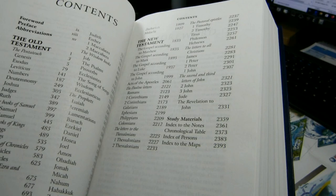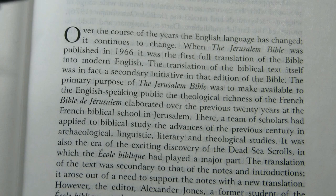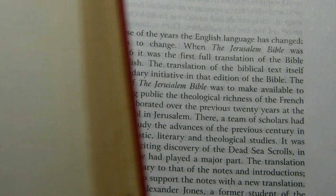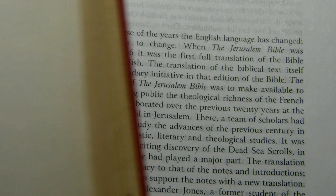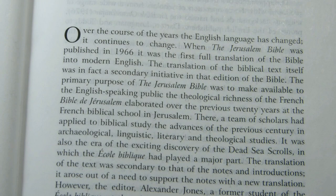The New Testament books and study materials follow, with the entire Bible text ending at page 2358. After the contents comes the foreword. The second sentence says the Jerusalem Bible was the first full translation of the Bible into modern English — one needs to understand the author is thinking about Roman Catholic Bibles with all the deuterocanonical books, since clearly other translations like the American Translation existed earlier but lacked those books.